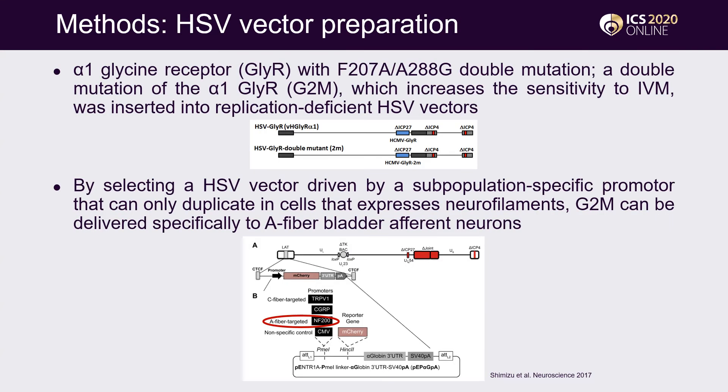This slide shows the preparation of the HSV vector. Genes of alpha-1 Glycine receptor with double mutation were inserted into replication-deficient HSV vectors. These double mutant Glycine receptors exhibit increased sensitivity to Ivermectin with elimination of sensitivity to Glycine. By selecting a subpopulation-specific promoter that can only activate in cells expressing neurofilaments, G2M receptors were delivered specifically to A-fiber bladder afferent neurons.